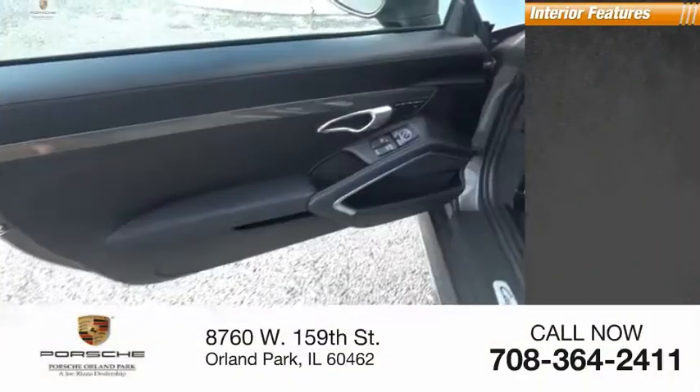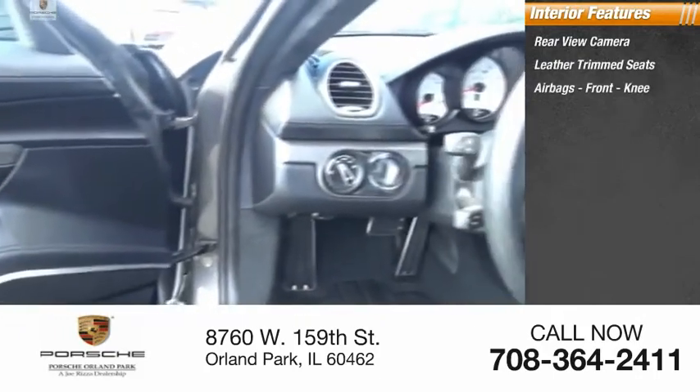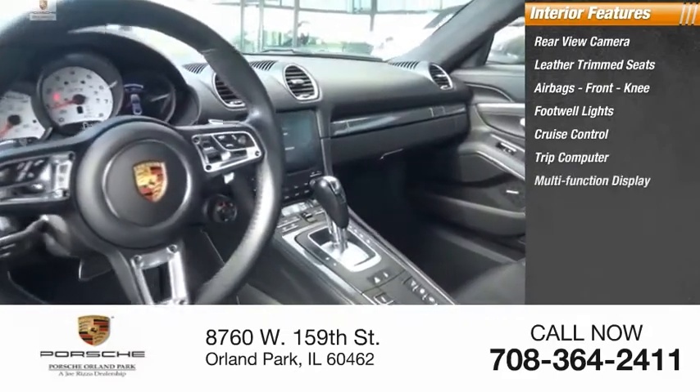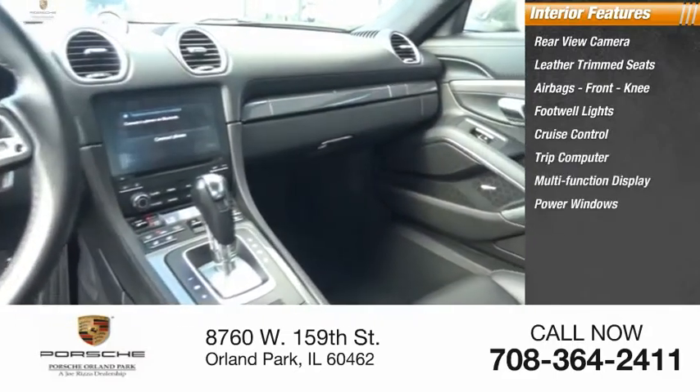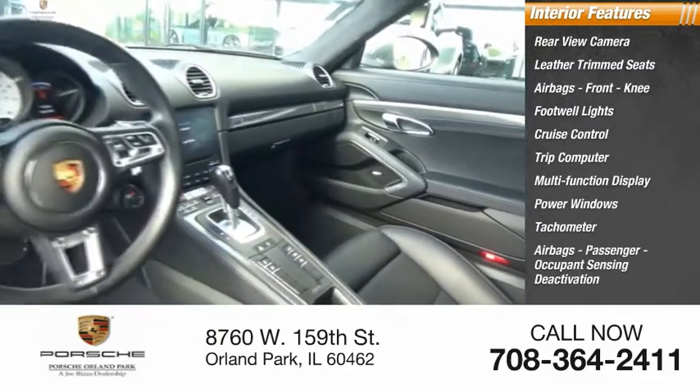Inside you'll find a rear-view camera, leather trim seats, airbags, front knee airbags, footwell lights, cruise control, trip computer, multifunction display, power windows, tachometer, and passenger occupant sensing deactivation.